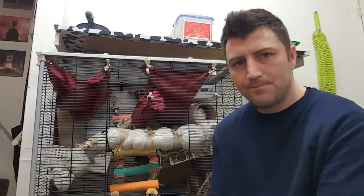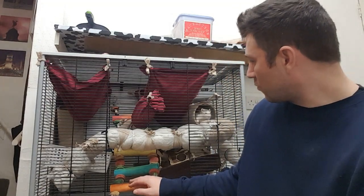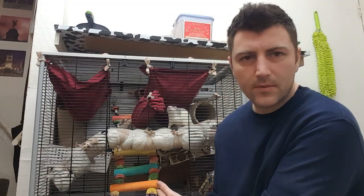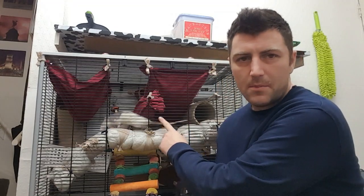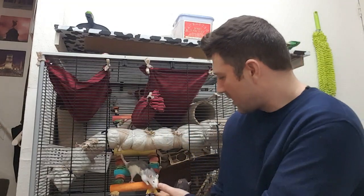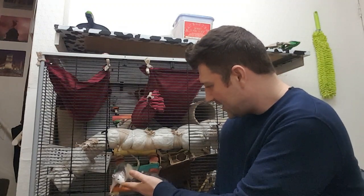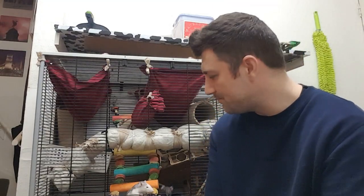I'm not sure how well you can see this or how well it will show up when I upload it, but I'm just gonna give it a shot. Here's Betty, face to the door. Tiny's up top here. Hello Tiny! Lecce should be in here as well somewhere — she's the white rat.